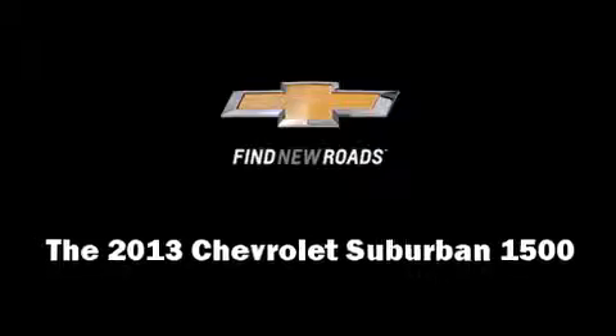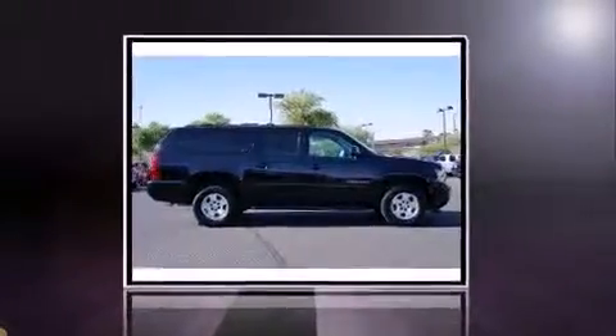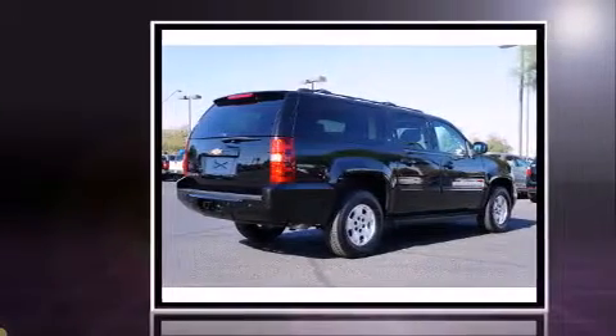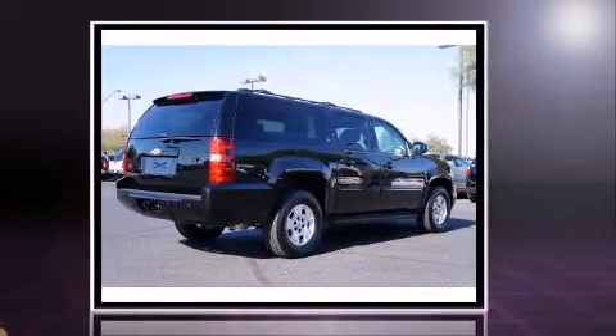Come test drive this 2013 Chevrolet Suburban 1500. It features an automatic transmission, four-wheel drive, and a powerful eight-cylinder engine.